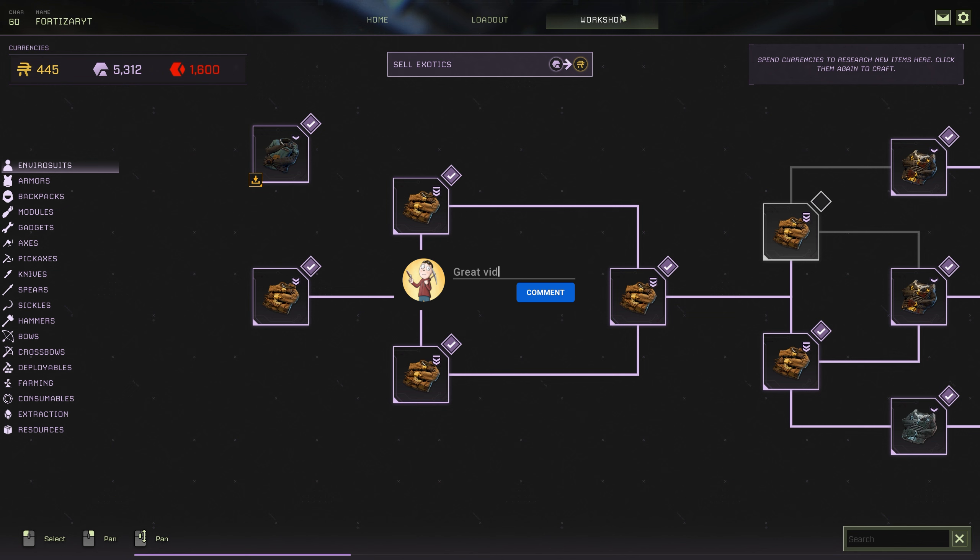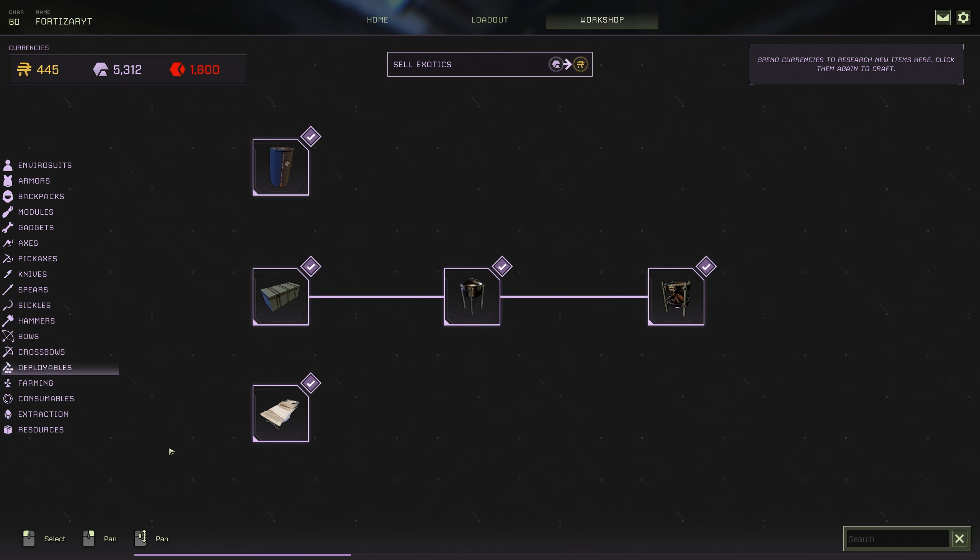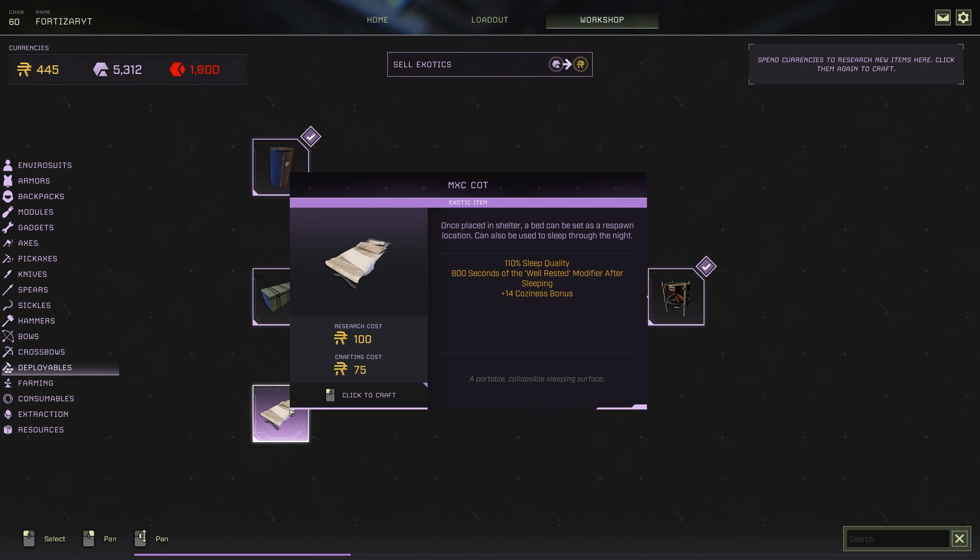To find it, go to Workshop, then Deployables — here is the new bed. It's called the MXC cot. It'll give you 110% sleep quality, 800 seconds of well-rested modifier after sleeping, and a plus 14 coziness bonus. That is a big buff.